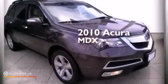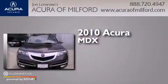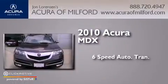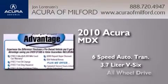This is a certified pre-owned 2010 Acura MDX. This crossover has a six-speed automatic transmission, a 3.7 liter V6, and all-wheel drive.